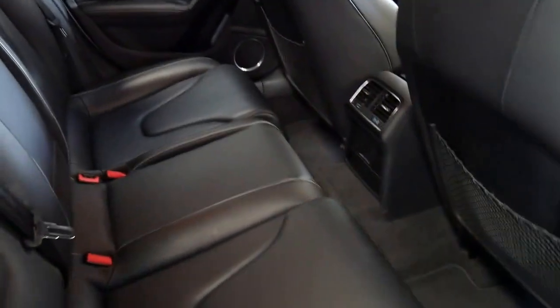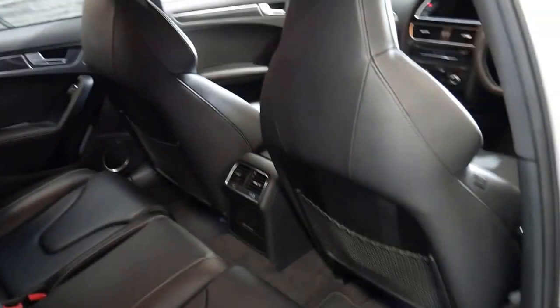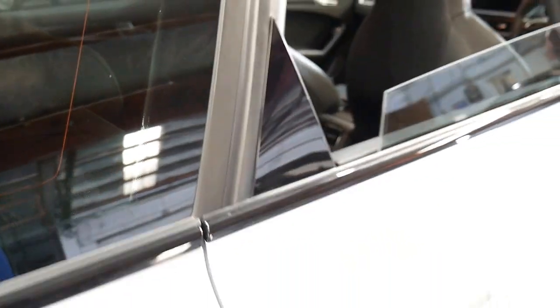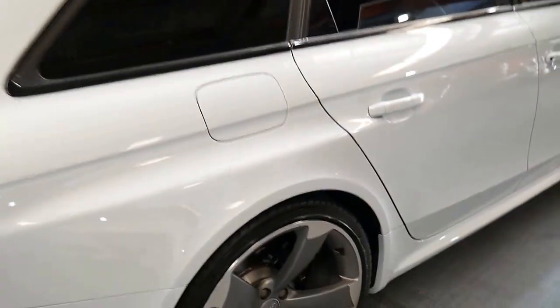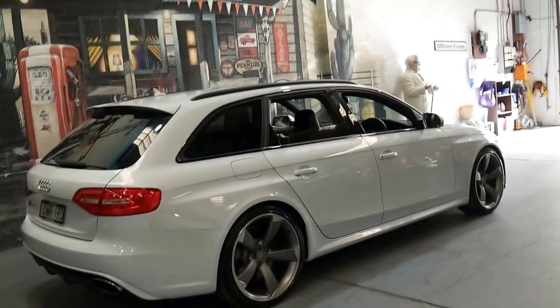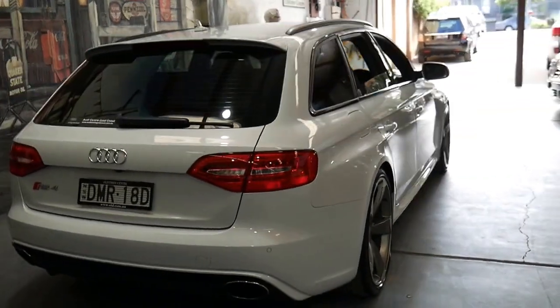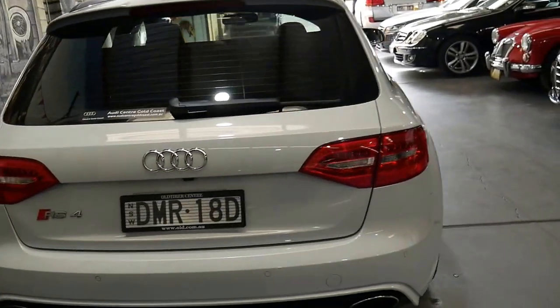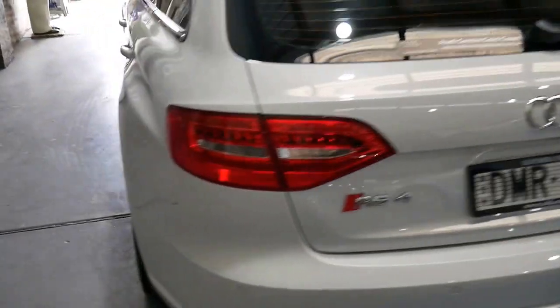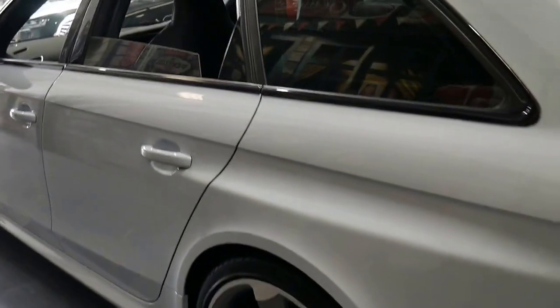It literally doesn't look like the back seat has been used ever. Sometimes you get a car like this — only a few years old and a wagon — but it's had two baby seats in it, a dog in the boot, whatever it might be, and despite being low kilometre it's really not that good at all. But as I said, this car is spotless. There's literally not a mark, not a dent, not a scrape, not a scratch around the entire car.